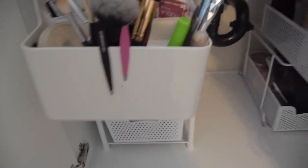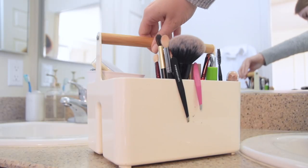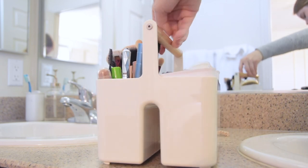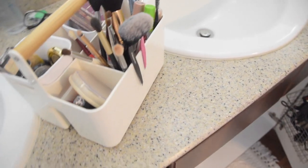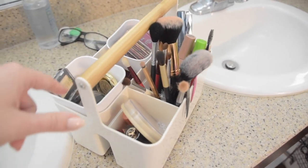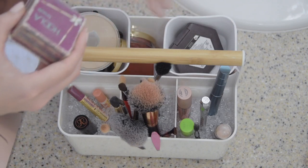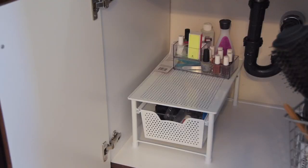Up here on the shelf I have my makeup. This caddy is also available on Amazon, comes in a bunch of colors, and I think it's advertised as a utensil holder — like for forks, spoons, knives, and napkins — but I thought it would be perfect for my makeup and I love using it. I also shared how I organized this in my bathroom organization video, which I'll link if you want some inspiration for your own space. That's another Amazon find that I love.